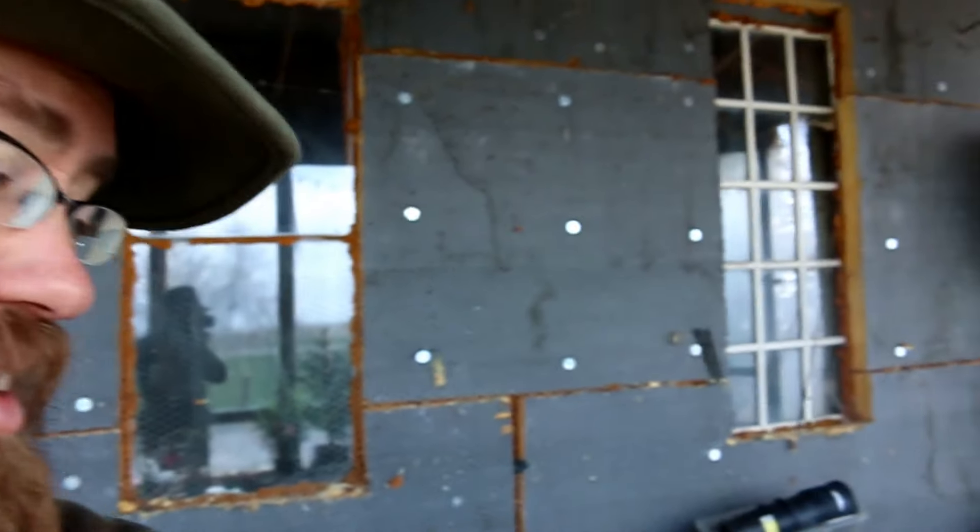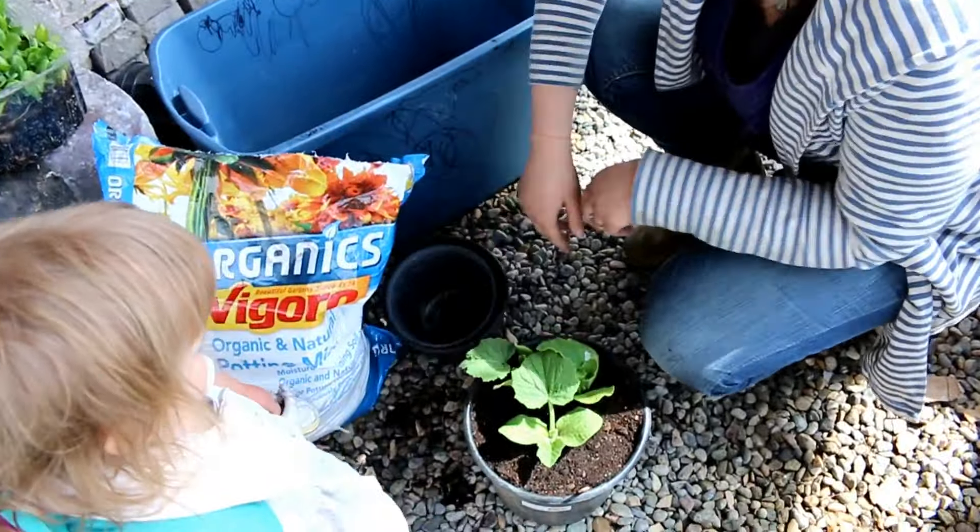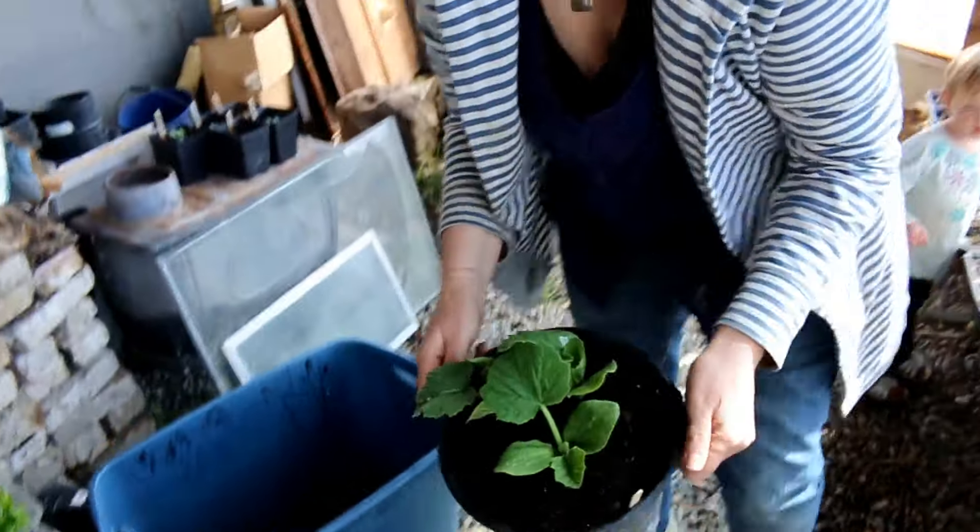Well here we are in the greenhouse slash sunroom. It's actually really warm and comfortable in here, and today we are transplanting some of these little seedlings that have gotten really big now.